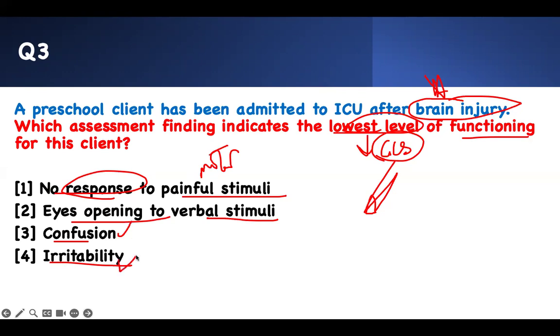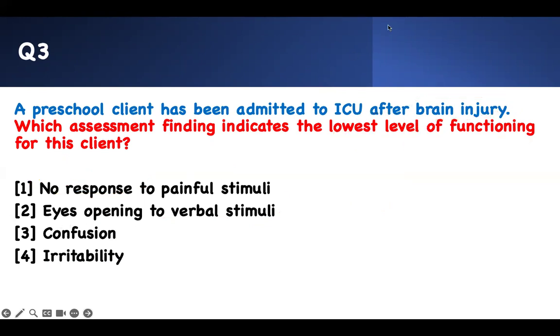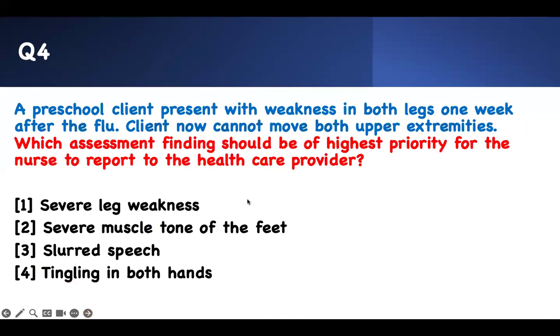Of course being confused or irritable is bad. Opening your eyes to verbal stimuli is actually good. But if you have no response to pain, that's your lowest response and level of functioning — that's the bad one, so that's the one we pick. Prioritization. And the last question — this is to test your mind. Be flexible. Put your content together, figure out the buzzword, connect them, and see if you know what is going on.